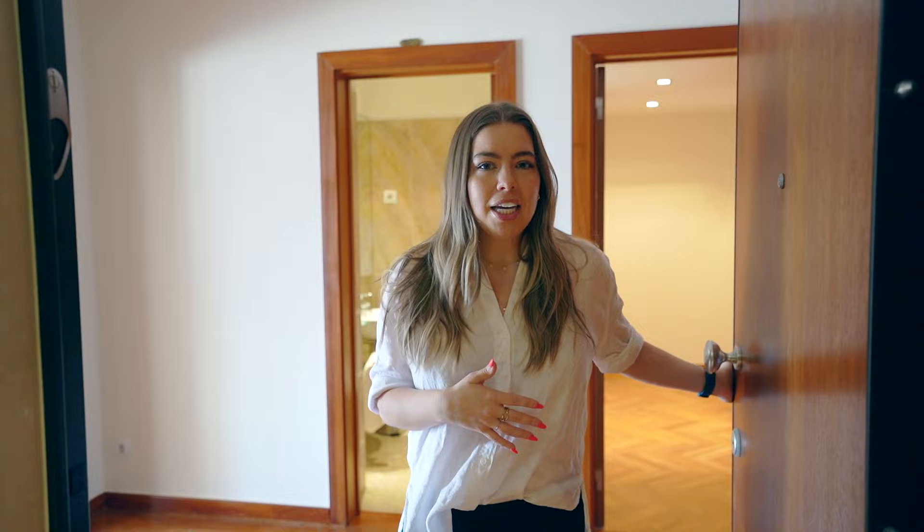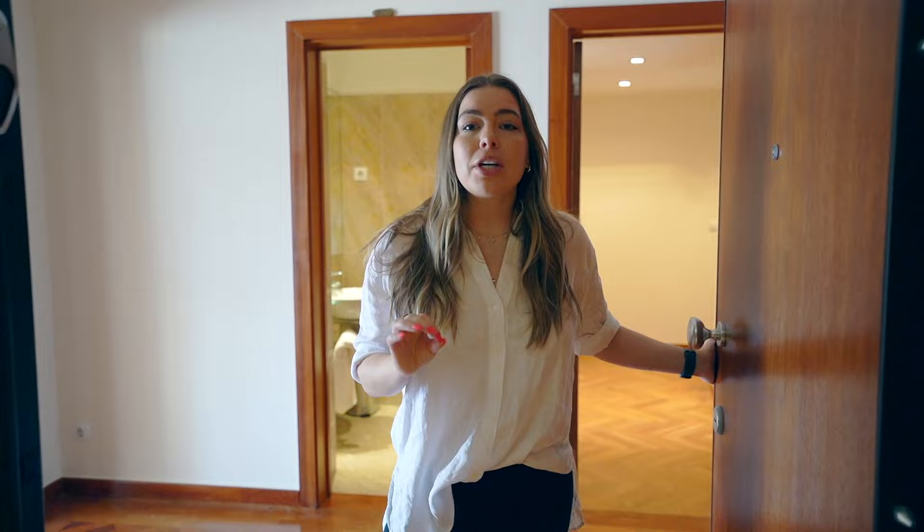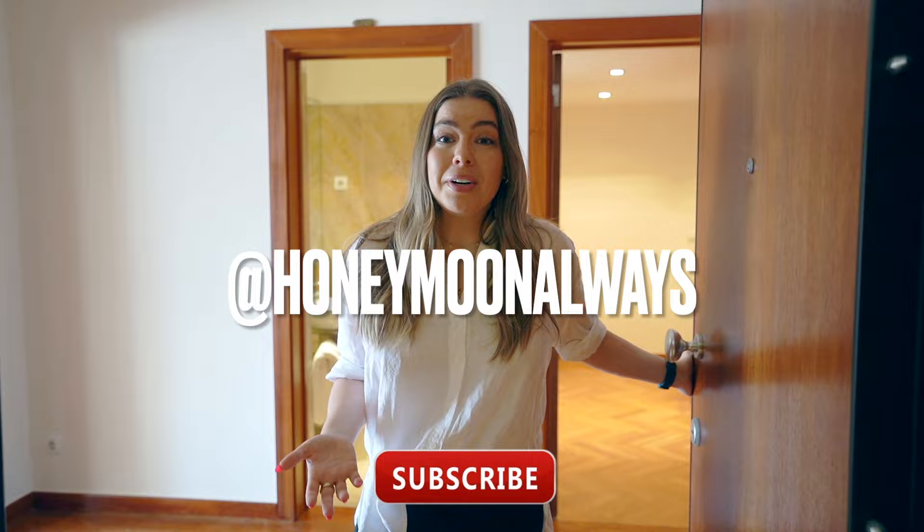So that is our new Lisbon apartment. We feel so lucky to live here. Hopefully we've answered as many questions as we can about where we got stuff and what came with the apartment versus what we bought. If you have any questions please let us know. We are also providing a full spreadsheet of everything that we bought along with everything we considered buying, available on our Patreon. So if you are looking to furnish your apartment, we think that'll be a really good resource for you. You can follow along with us on Instagram at HoneymoonAlways, and please subscribe to our channel.